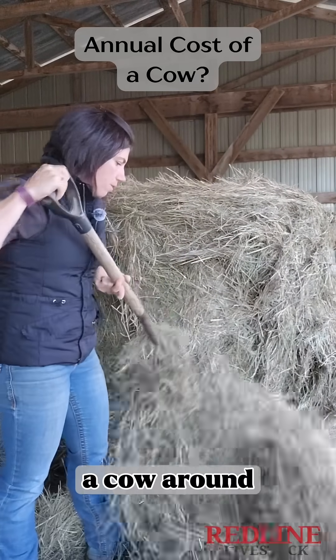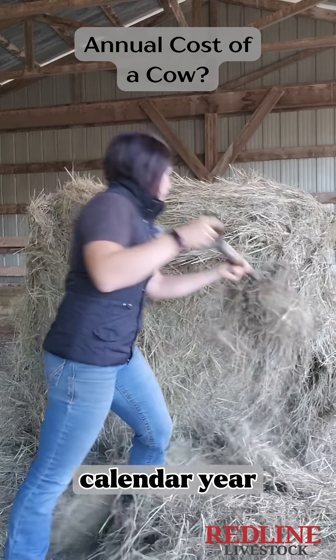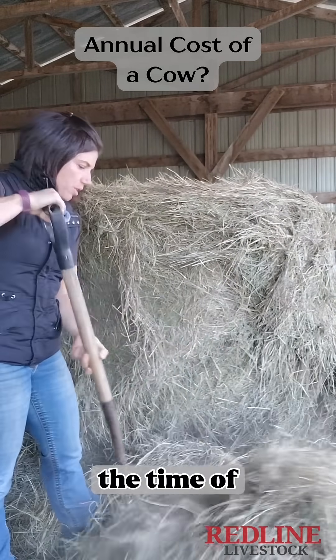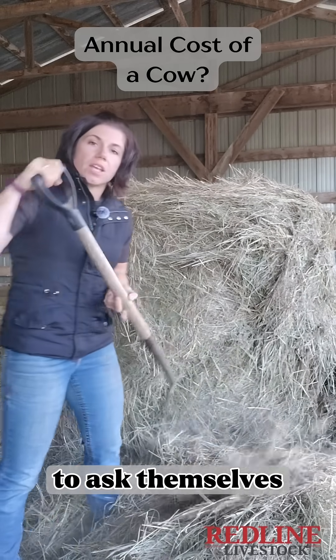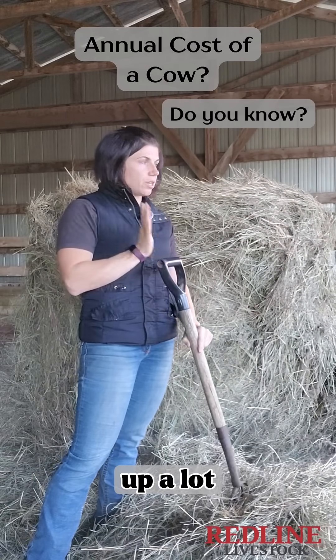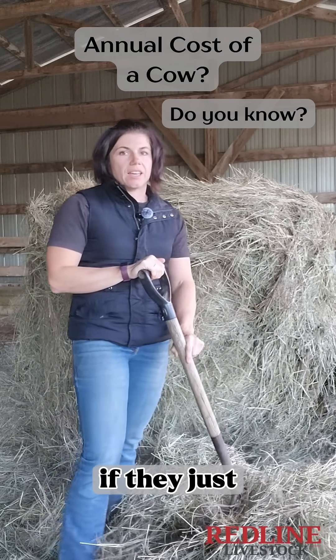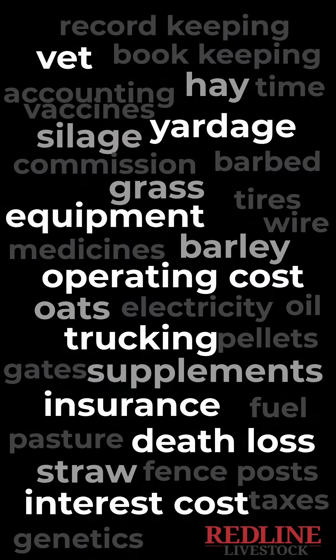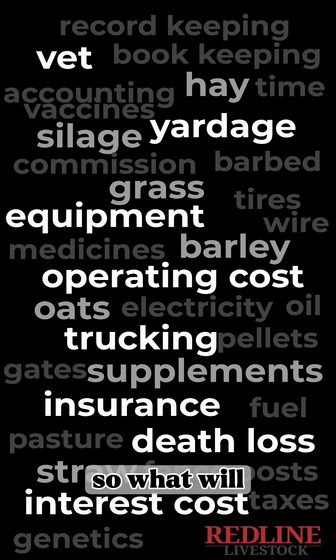What does it cost to keep a cow around for a full calendar year? A lot of guys are approaching the time of year when they're starting to ask themselves how much does it cost to keep a cow around? This question comes up a lot this time of year, specifically if they just came to the shoot and they were project open. So what will it cost?